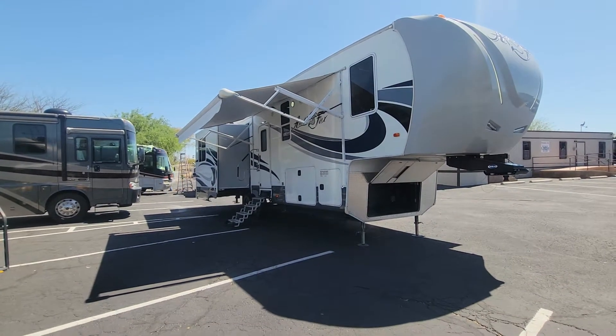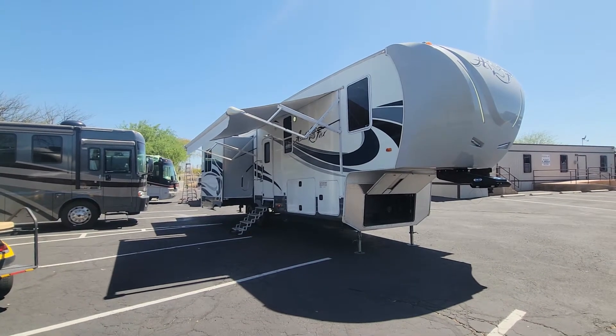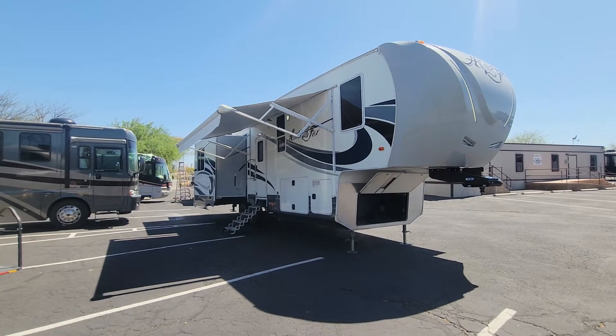Haven't even cleaned it so you guys are going to love the overall condition of this thing. Let's start with the first four corners look, take a peek at the compartments, and we'll jump inside.